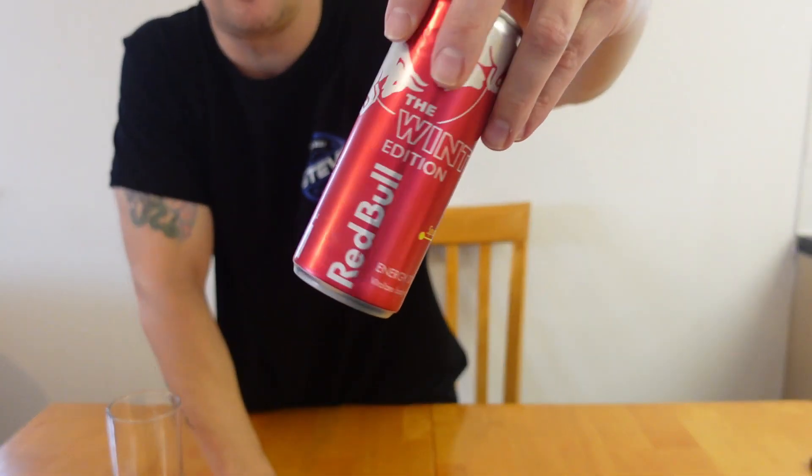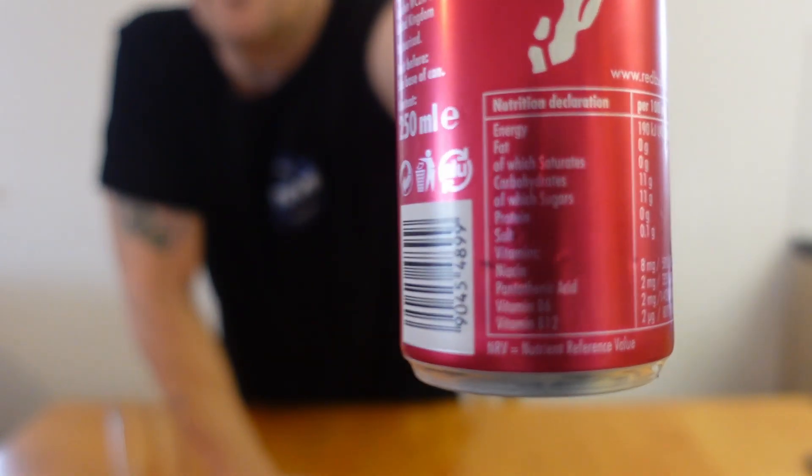Right, reading the can: it's an energy drink with the taste of pear and cinnamon. Not suitable for pregnant or breastfeeding women — yeah, all the usual stuff. I'll put the can details on screen if you want to pause and have a look.